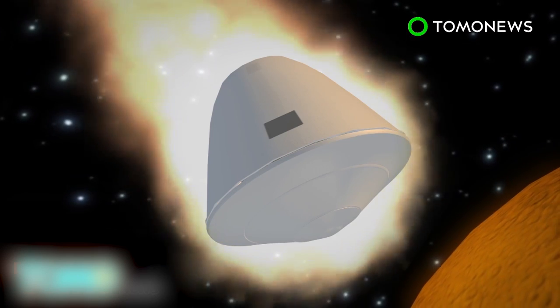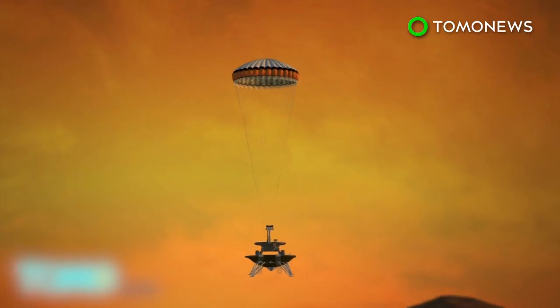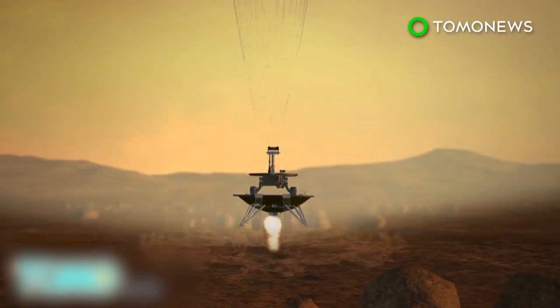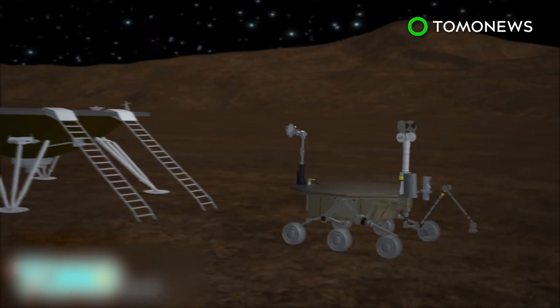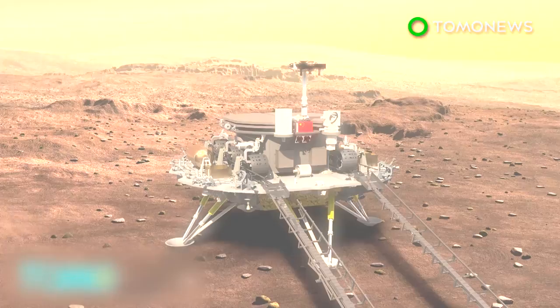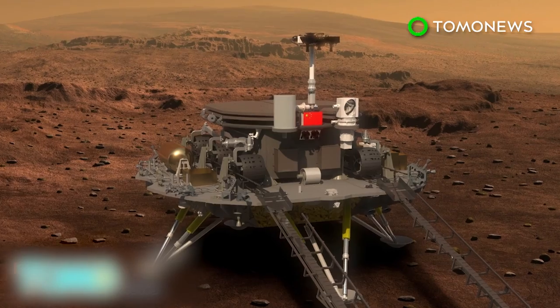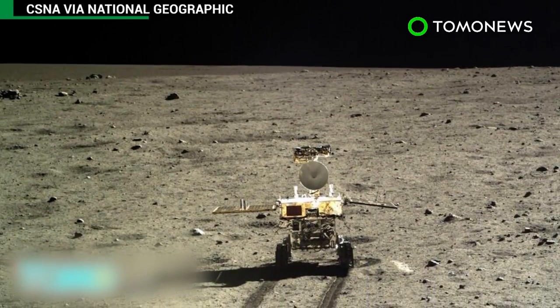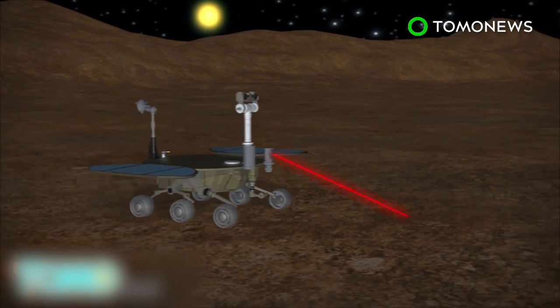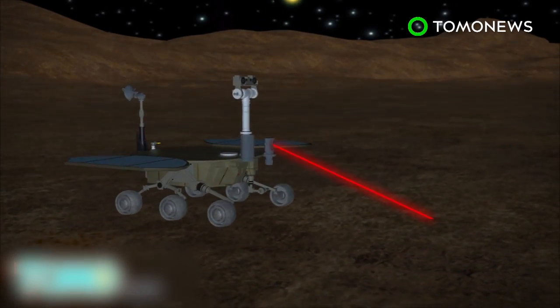After orbiting the planet for nearly seven months, the lander will separate and touch down in a low-latitude area on the northern hemisphere of Mars. The rover is equipped with six solar panels and designed to operate for three Martian months in this low-sunlight environment. The rover weighs in at around 200 kilograms, much larger than its predecessor, the Jade Rabbit or Yutu-2 rover. The new rover will be able to carry 13 payloads, including a remote sensing camera and a ground-penetrating radar.